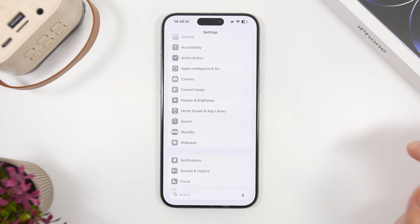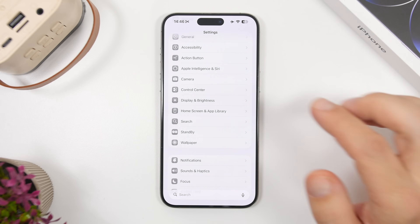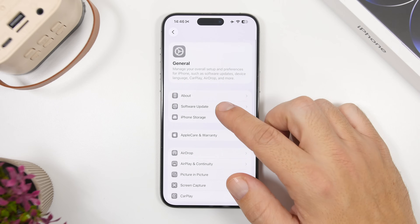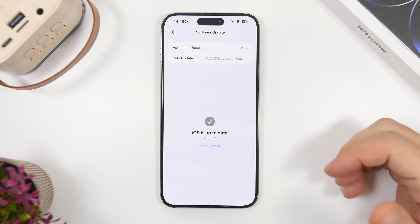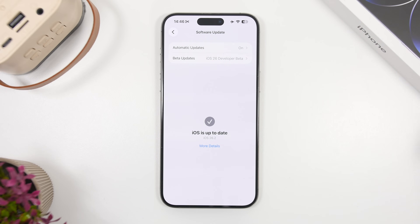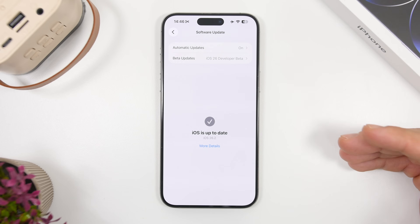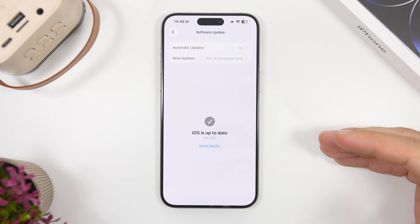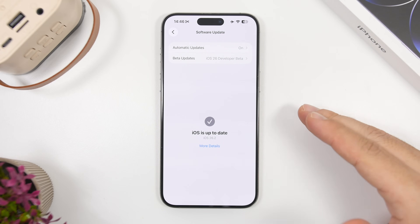Next, let's talk about updating, because we have two different scenarios when it comes to updating your device to iOS 26.2. Heading into the updates section, you can see my device says it's on iOS 26.2 and up to date. It will stay like this even when iOS 26.2 goes public, because I have the RC version installed — the last release to devs and public testers before the public rollout.